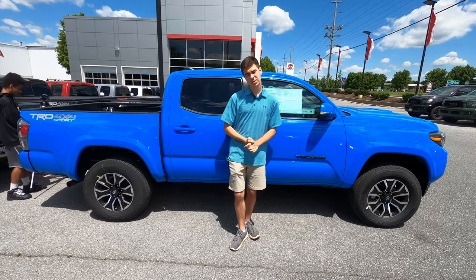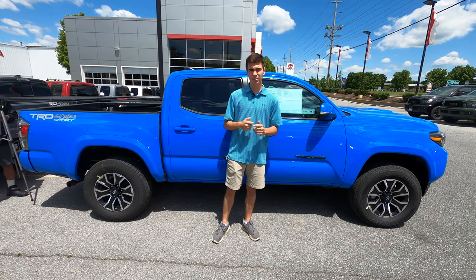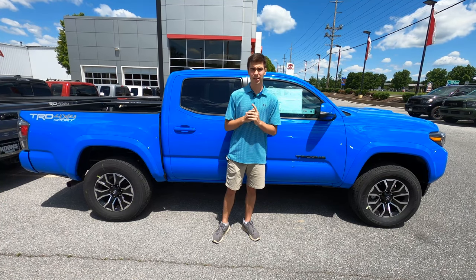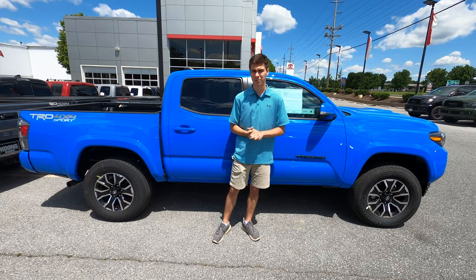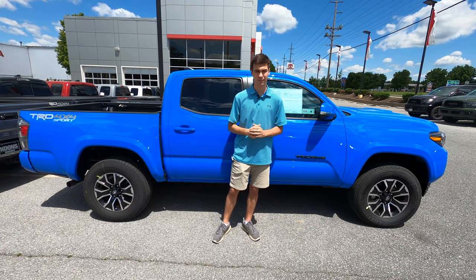All Tacomas come with Toyota Safety Sense, which is Toyota's suite of standard safety features. It includes things like auto high beams, lane-keeping systems, dynamic cruise control, and a pre-collision system with pedestrian detection. This Tacoma also has the $800 technology package, which includes rear blind spot monitoring with rear cross-traffic alert.